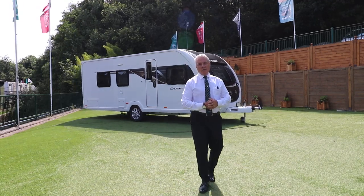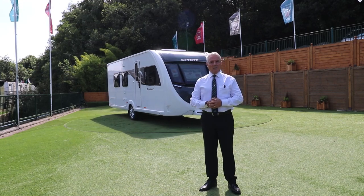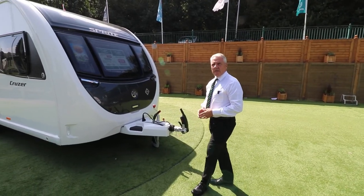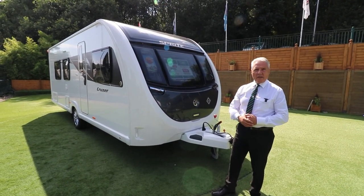Good morning, my name is Eddie and welcome to Glossary Caravans. I'm here to talk to you about our limited edition, the Sprite Cruiser. The Cruiser is a limited edition for Glossary Caravans that's made for both the European and the UK market.